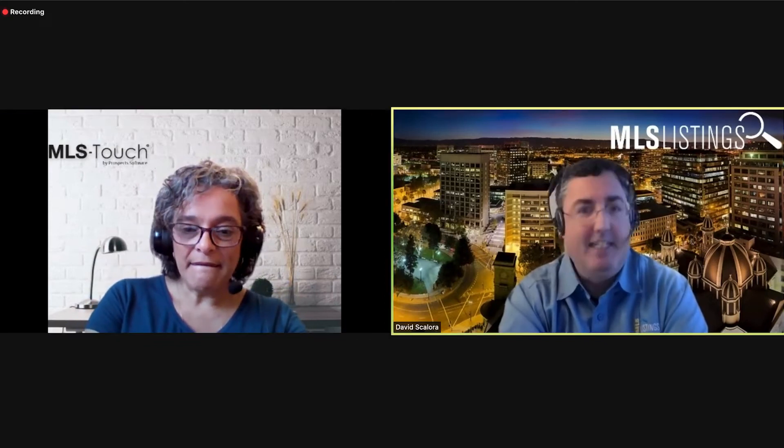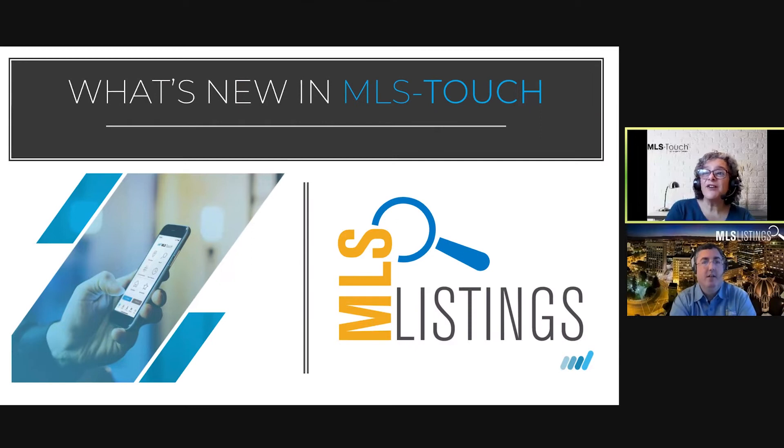My name is Shereen and I'm the client development and coaching manager at Prospect Software, the company behind MLS Touch. Today I'd like to show you a couple of features after our upgrade. I'm breaking this presentation into three parts: first, changes to the hot sheet feature; then, two powerful lead generators — the branded share feature and the Facebook publishing tool.